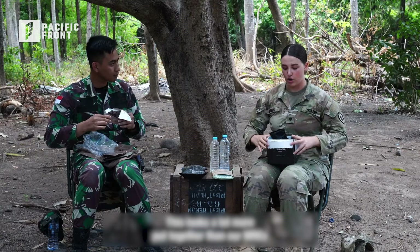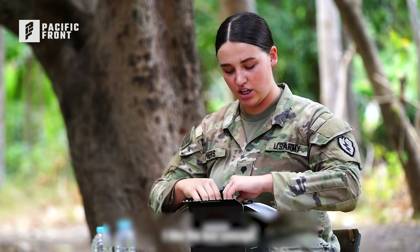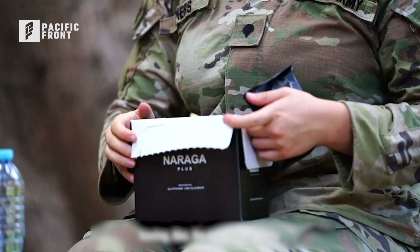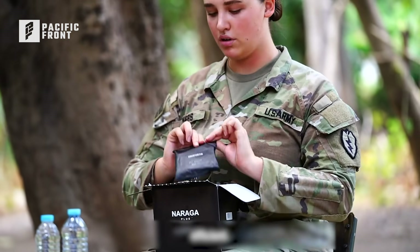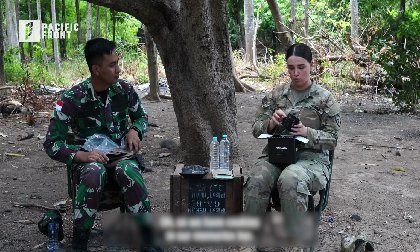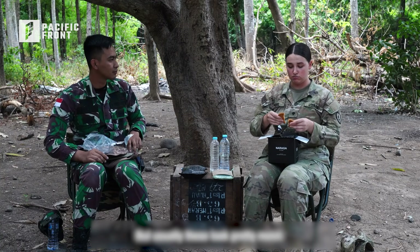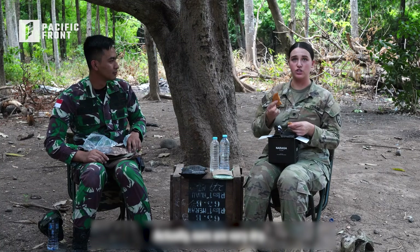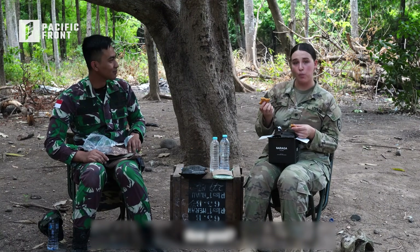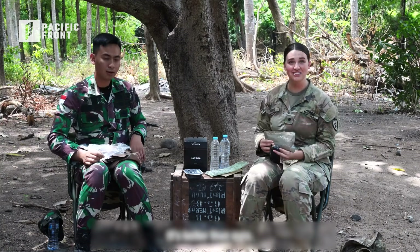This looks a lot more put together than our MREs. I like the box concept and the little packages. Ours is kind of messy, so having the box seems pretty efficient. I'll try the biscuits. So we have cookies in our MREs too, but these look pretty moist actually — ours are very dry. That's pretty good. It's better than ours — a lot better than ours.